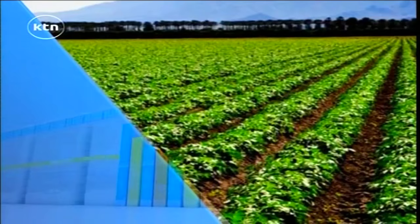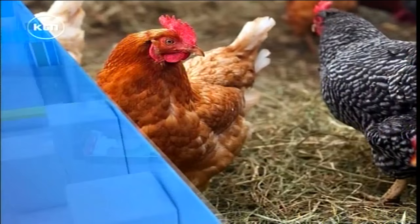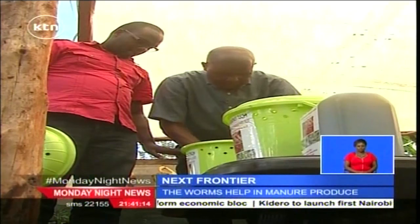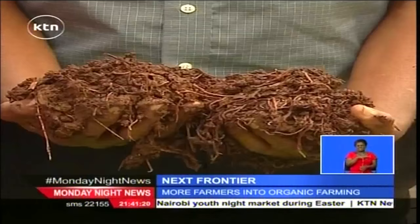On this week's episode of The Next Frontier, Philip Keitani visits a red worm farm. Meet Peter Kanyagia, a farmer who earns a living by getting his hands dirty, shifting through heaps of compost to unearth his money-making red worms.